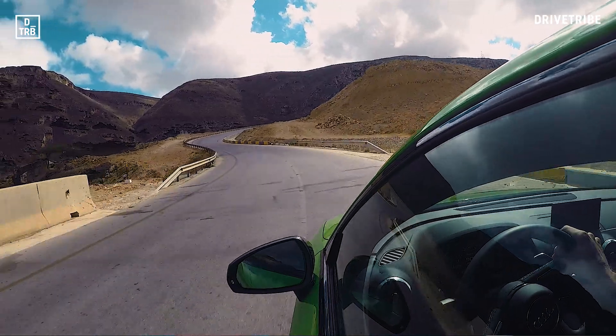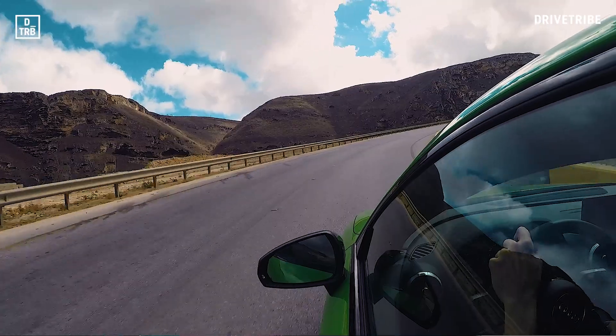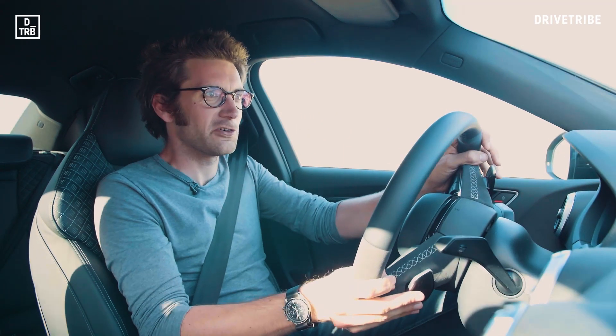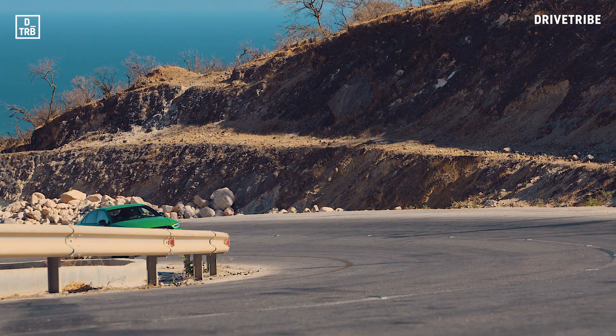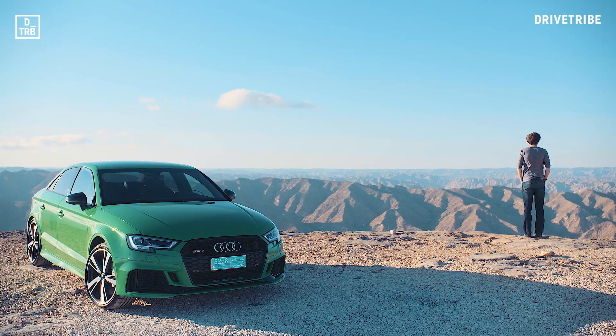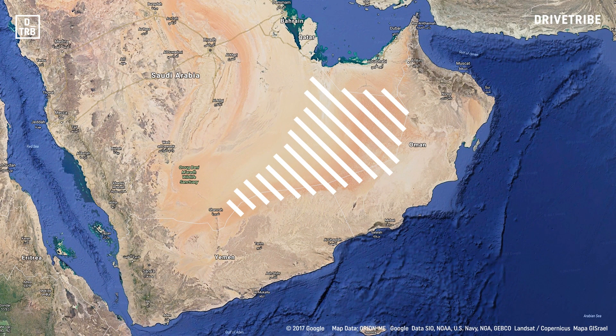Like all the best drives, the landscape just keeps on changing over and over, holding your interest all the time. Out there to the north is the famous Empty Quarter. We're hardly Lawrence or Thesiger, but Dhofar itself is pretty empty with just 250,000 people in its 100,000 square kilometres.